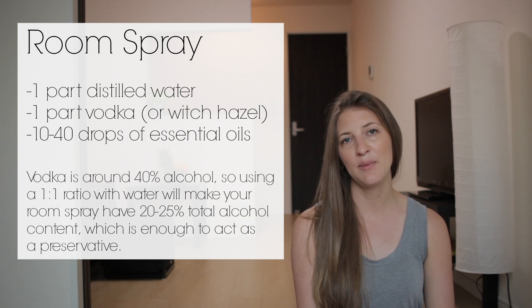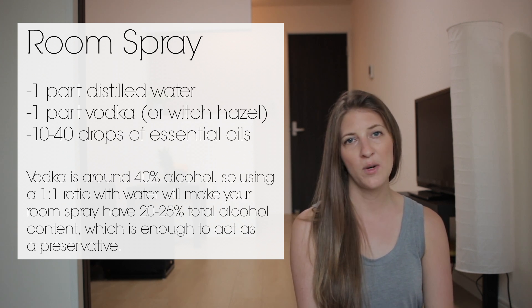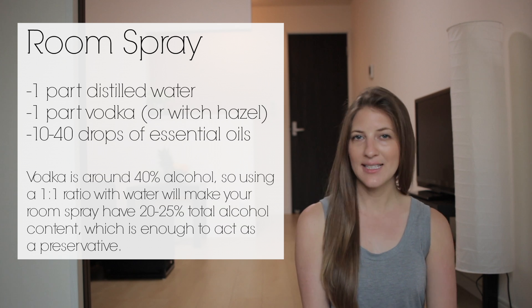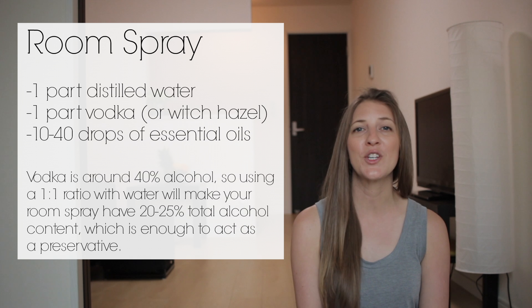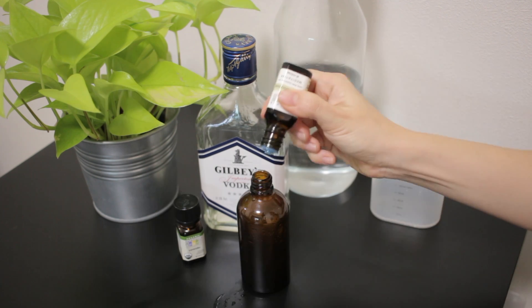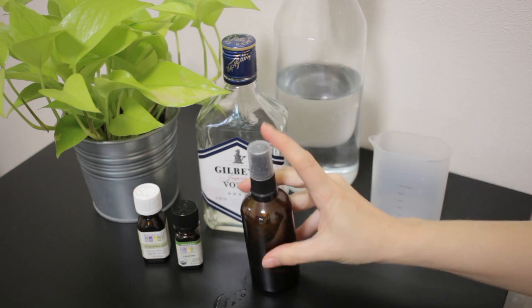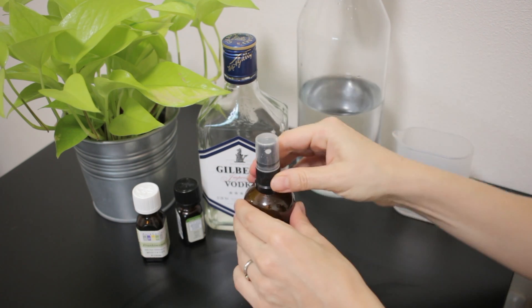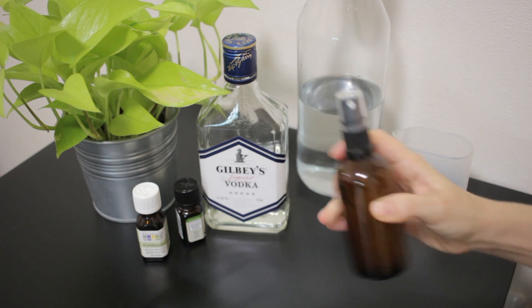With these room sprays you do need to shake before each use, so make sure you leave a little bit of space at the top of your bottle so you can shake it properly and mix it up before you spray. I use equal parts of vodka and distilled water because you need an overall percentage of 20% alcohol in the mixture to act as a preservative. The alcohol also helps a little bit with diffusing the scent into the air. If you don't want to use vodka you can swap that out for witch hazel. I add the vodka first, then the essential oils, shake carefully, and finish by adding the water — essential oils don't mix with water, so that's why we leave the water until the last step.